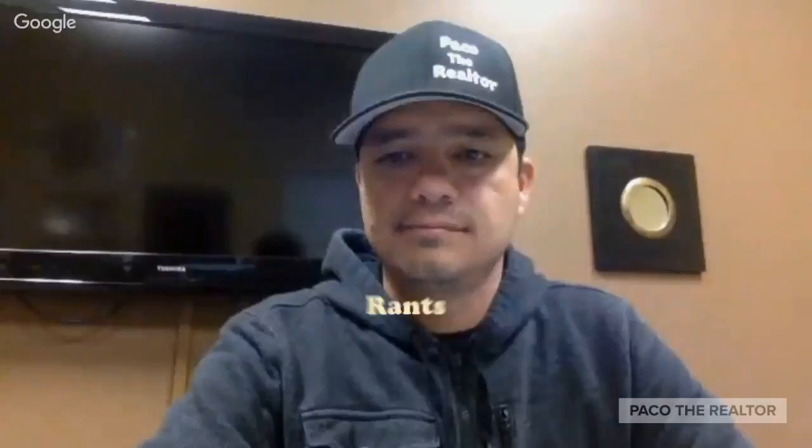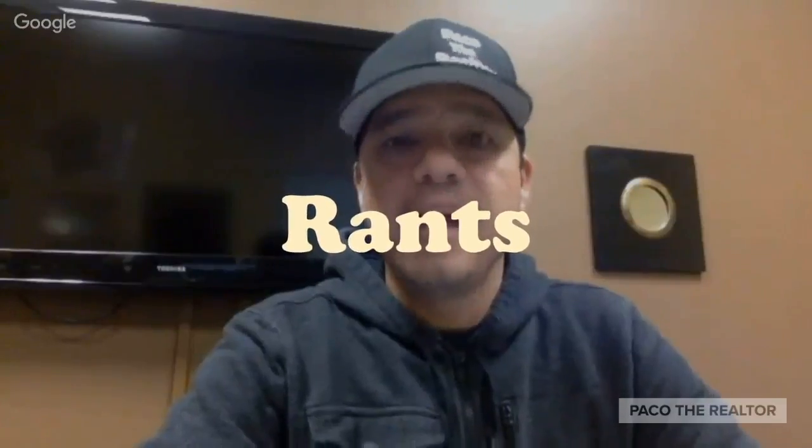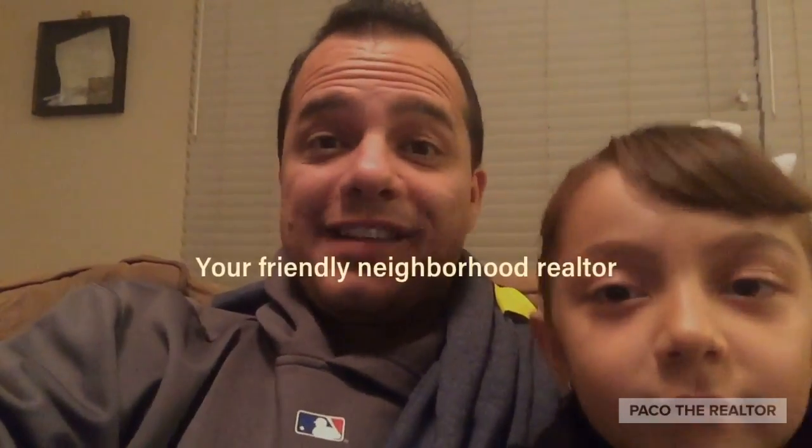Welcome to Paco the Realtor channel, where I talk about real estate, rents, and other things that can make our life really interesting. Hey guys, this is Paco, Paco the Realtor, your friend in real estate. Today I want to talk to you about the three things you got to do before you decide to sell your home.